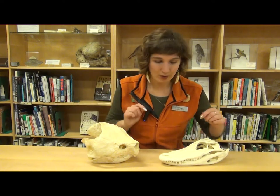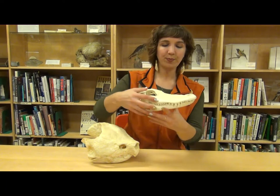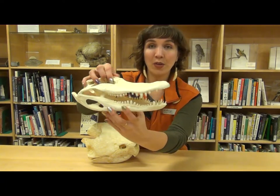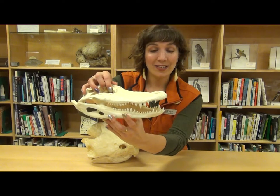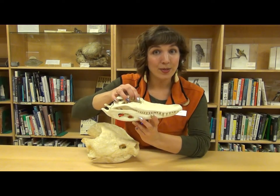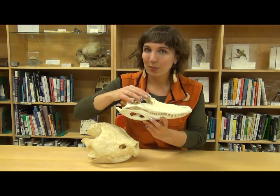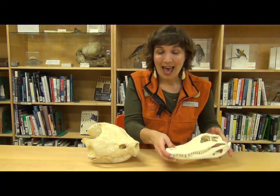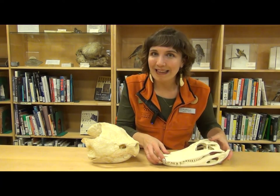Let's take a look first at the American alligator. When they open their mouth, you'll see quite a few teeth. Alligators can have around 80 teeth at a time, and as they use those teeth, they get worn down and replaced. One alligator might go through as many as 3,000 teeth in their lifetime. That is a lot of chomping.